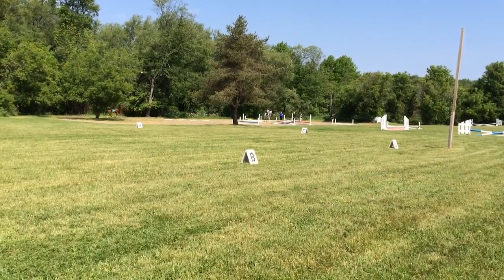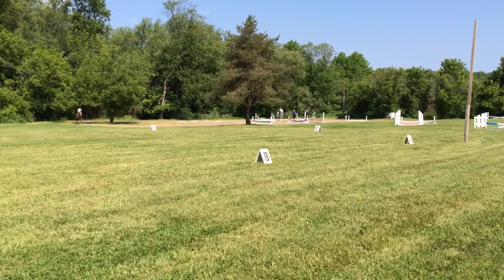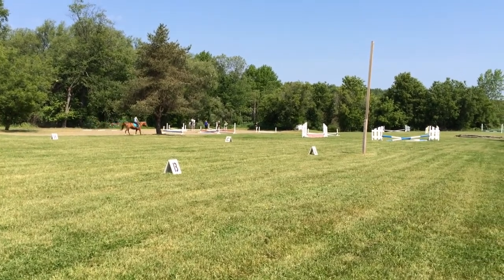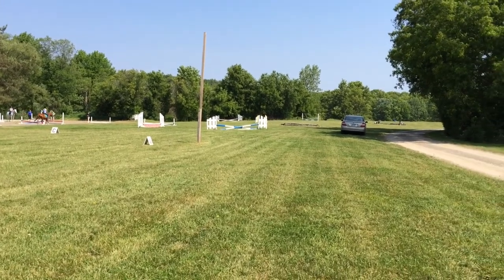There's Peyton and Sarah in the first official lesson since we opened this morning for the 2014 season. They're riding in the sand ring, with Megan down at the far end of the sand ring taking pictures.